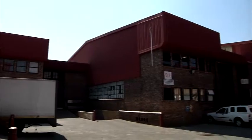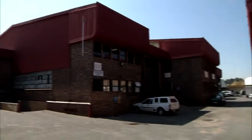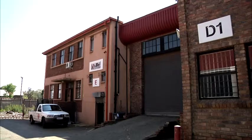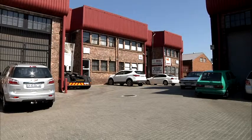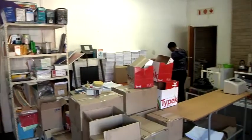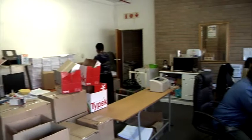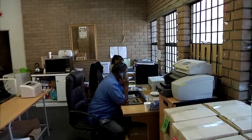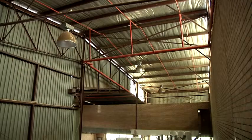Block D contains seven units and is also situated entirely within the complex. Block E comprises a single unit, also situated entirely within the complex. The majority of the units are similar in size and consist of a reception area, air-conditioned offices, ablutions, and warehouse or factory space, and all units have installed sprinkler systems.